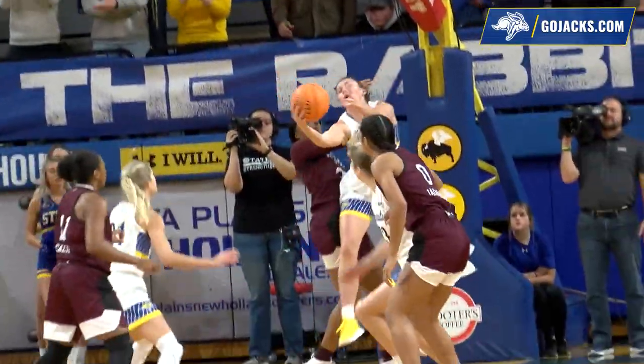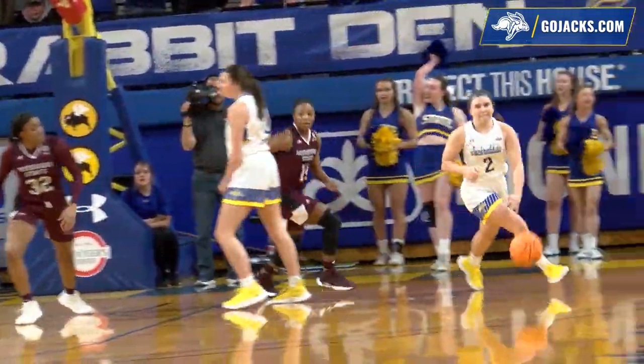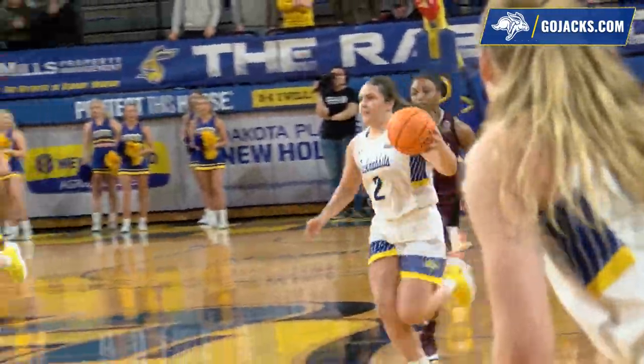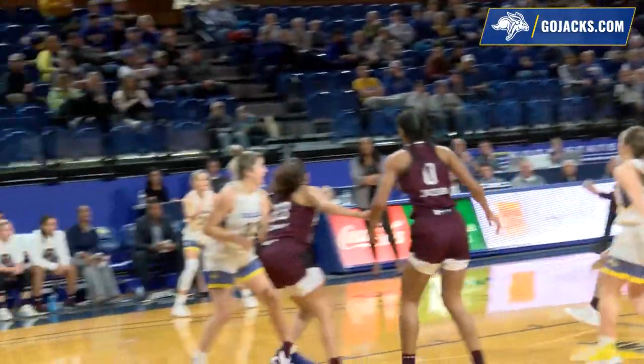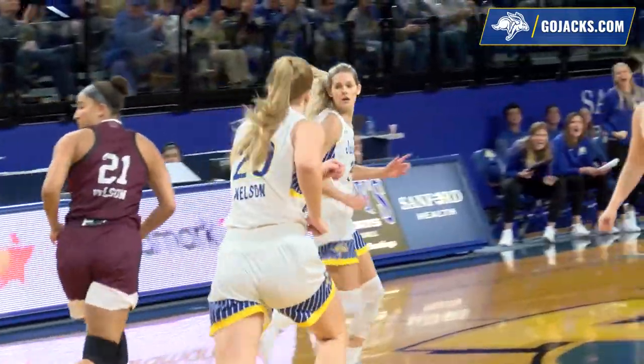Step back with two, with one shot up. Knocked by Tylee Irwin. Callie Tyson picks up the loose ball. Nice shot by Tylee Irwin. The handoff — Tyson will get it to Paige Meyer. She'll race up the floor. Jacks will have a four on three. Meyer drives, kicks. Irwin right wing for three — got it! Tylee Irwin ties it.